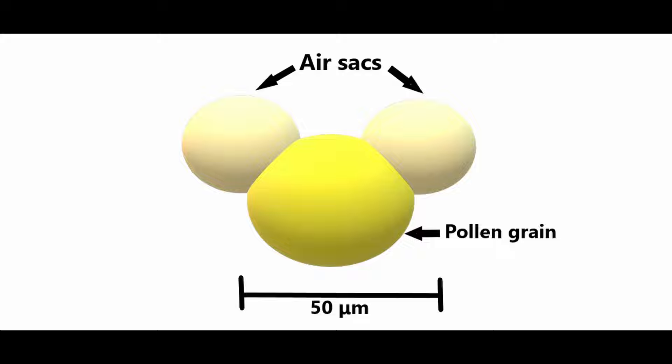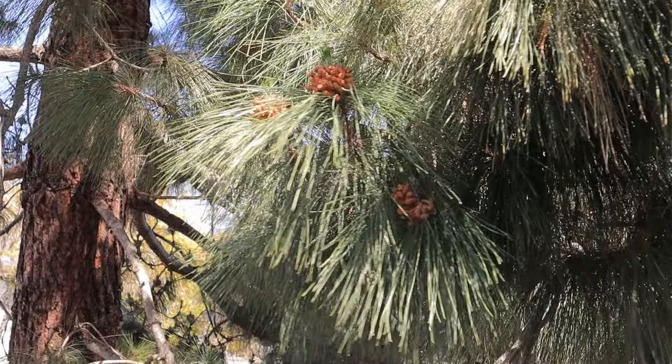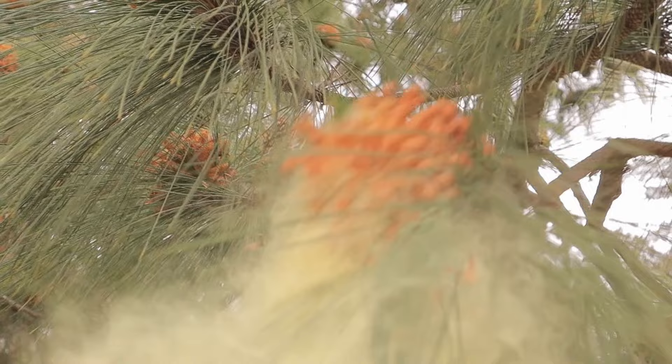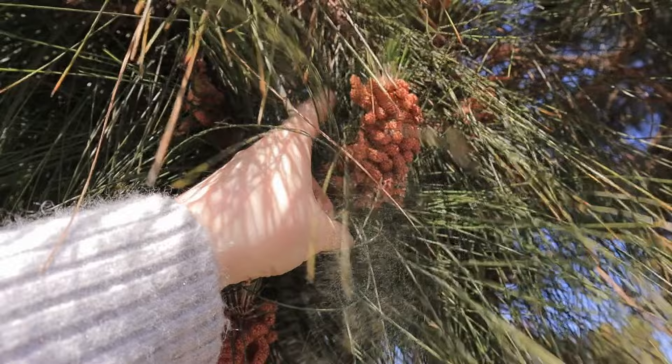The pollen grain is very tiny — only about 1/20th of a millimeter in length — so you would need a high magnification microscope to see it. If you happen to find pollen cones and can reach them, try shaking the branch they're on and witness the amazing pollen explosion. If there's not much coming out, it might be because the cones are older and have already released all their pollen. Of course, if you're allergic to plant pollen, this is not a good experiment to try.